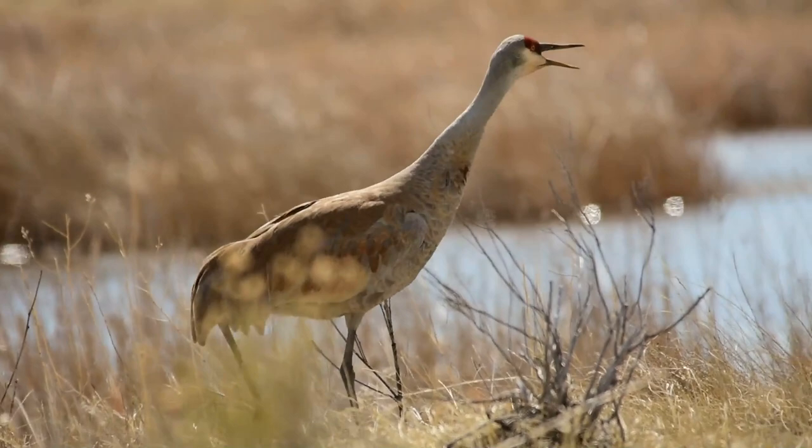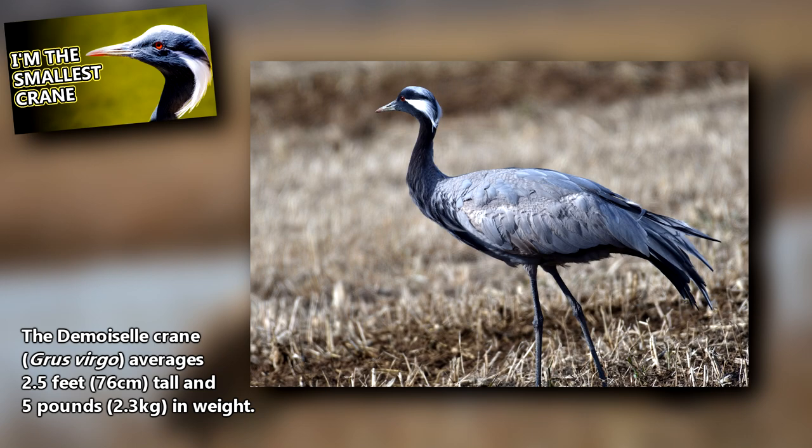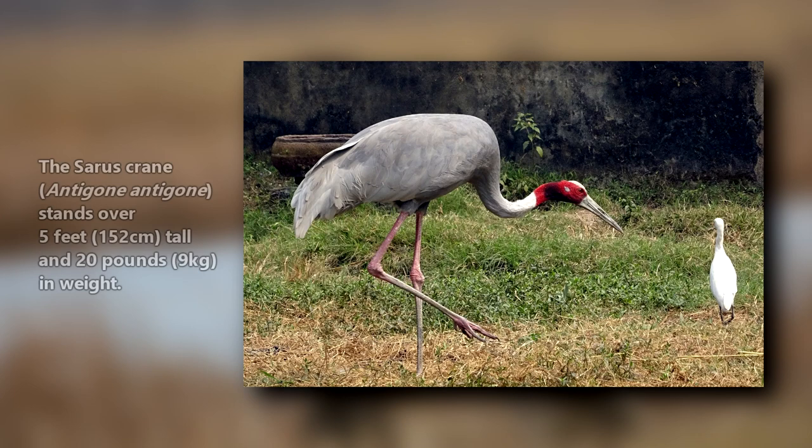In size, they range from the smallest species, the demoiselle crane, averaging 2.5 feet tall and 5 pounds in weight, to the tallest species, the saurus crane, that stands over 5 feet tall and 20 pounds in weight.